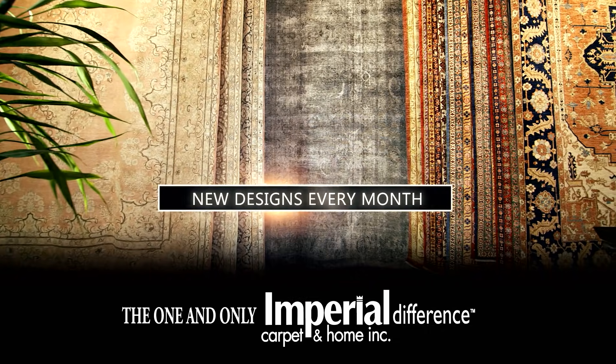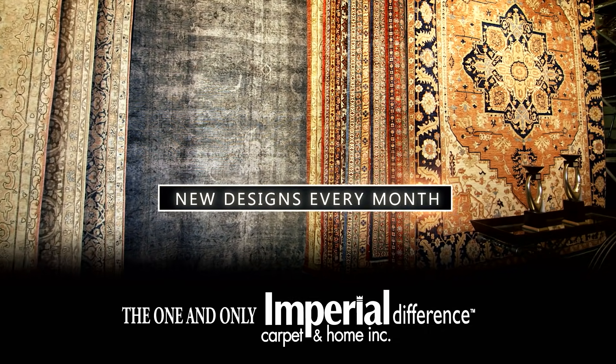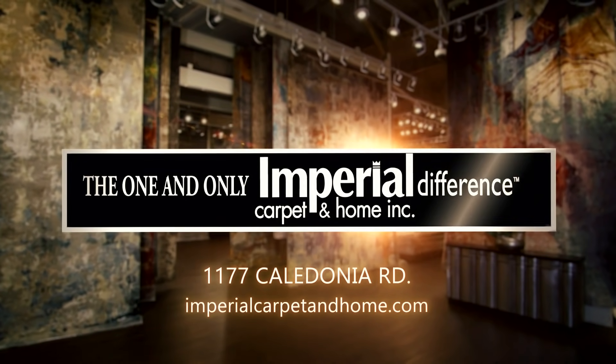Imperial Carpet and Home, supplying the finest hand-woven rugs the world over for 49 years. The one and only Imperial difference — from our looms to your rooms. One location only, close to Yorkdale Mall.